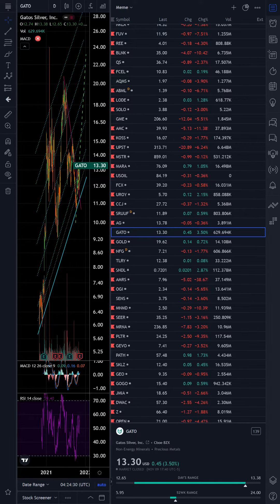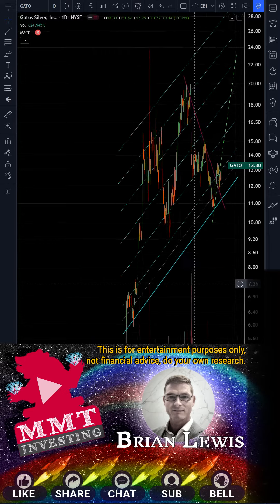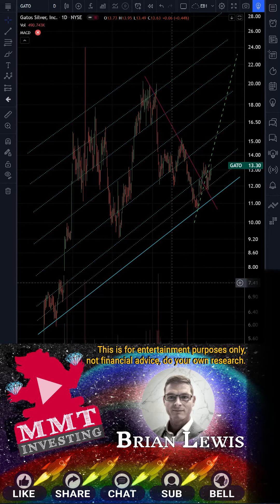Gato, G-A-T-O stock. This is Gato Silver Miner, and this is not actually that small of a silver miner. They're not that well known, but they're one of the only pure silver miners like First Majestic, and they're pretty good size. Mine's in Mexico.